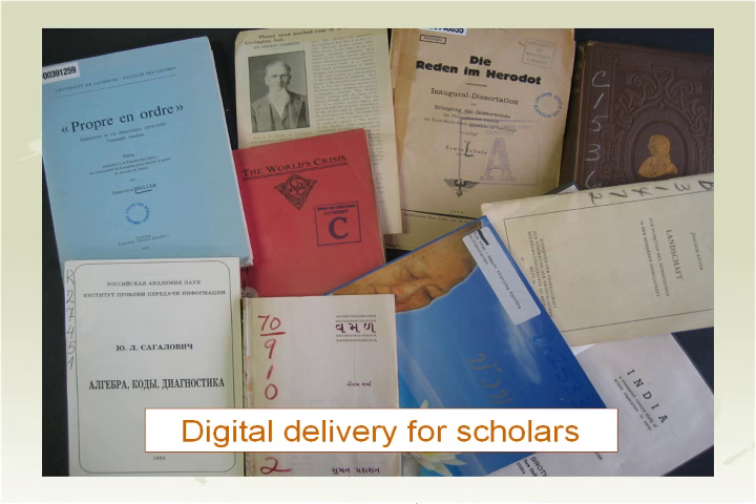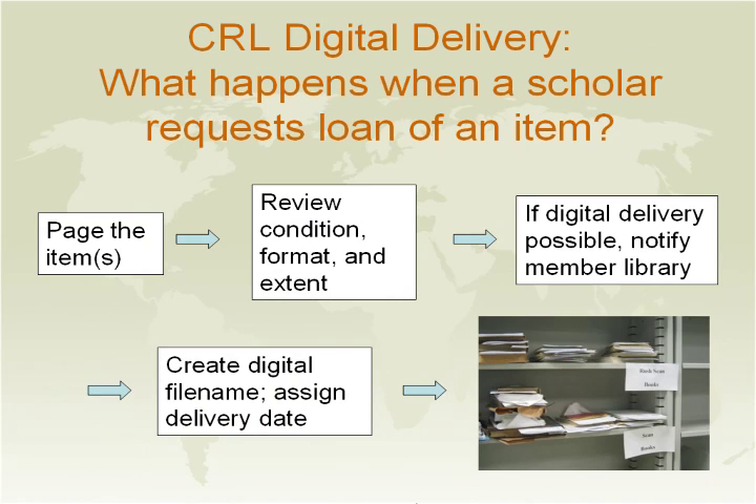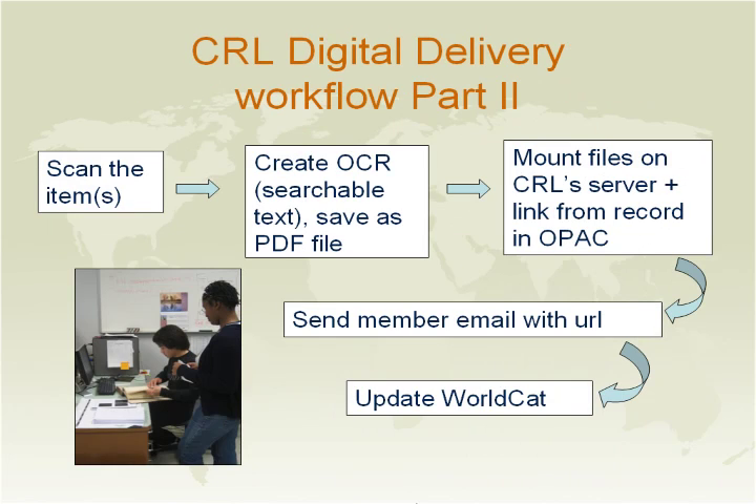The turnaround time for scanning is approximately five business days. Here is how the digitization process works: first, we receive a request from your institution. We then examine the material to make sure its condition is good enough to be scanned. Once we've decided that scanning is possible, we notify the member institution. We then create a file, assign a delivery date, scan the material, create an OCR so it's searchable by text, and save it as a PDF file. We mount it on our server and link it from our record in our OPAC.